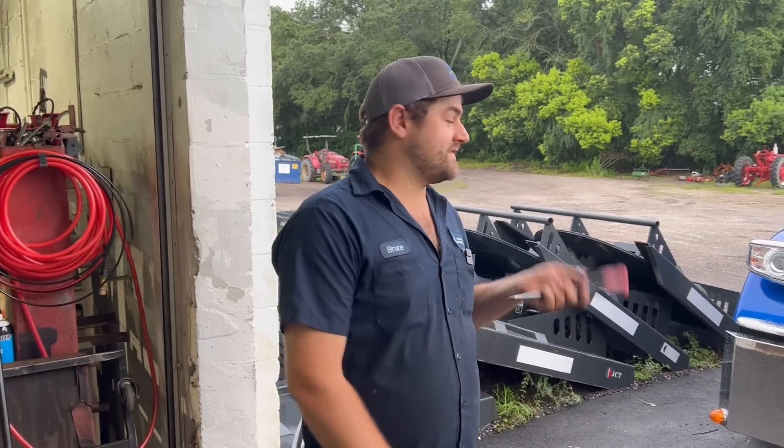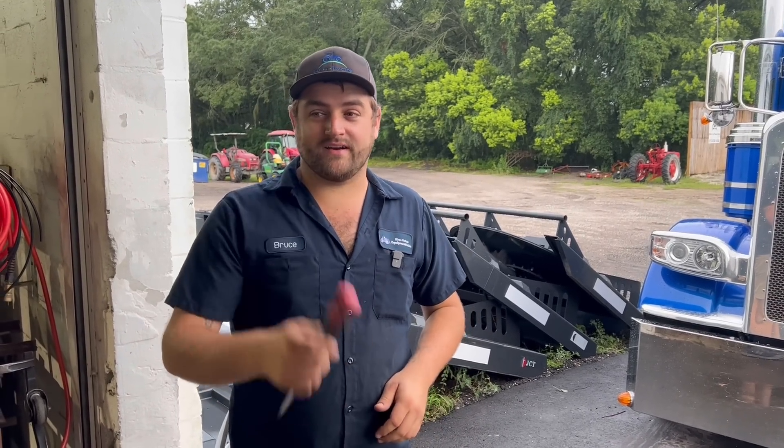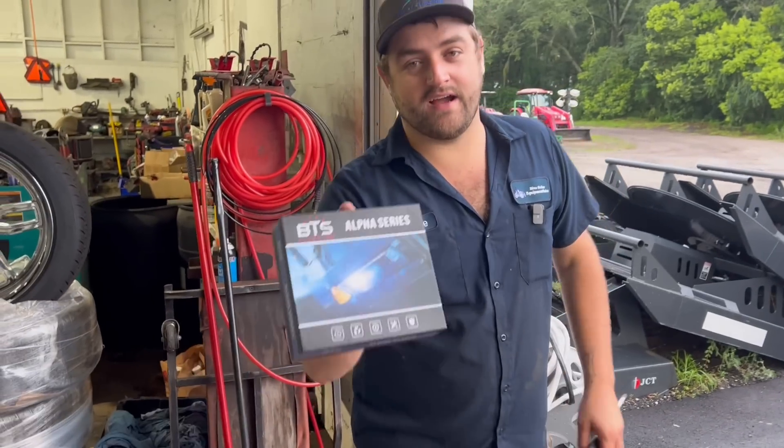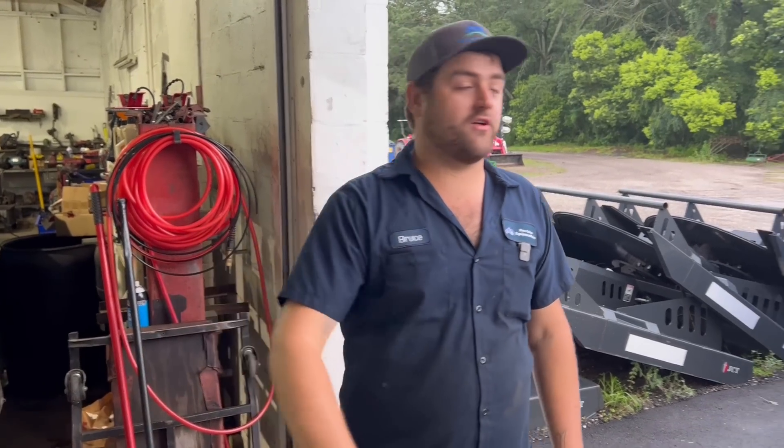Welcome back guys. We're out here tonight getting ready for our trip up to Tennessee to Rocky Top, and we've got some headlights here from BTS Lighting. Shout out to these guys — I'll put the link in the description below to their website.